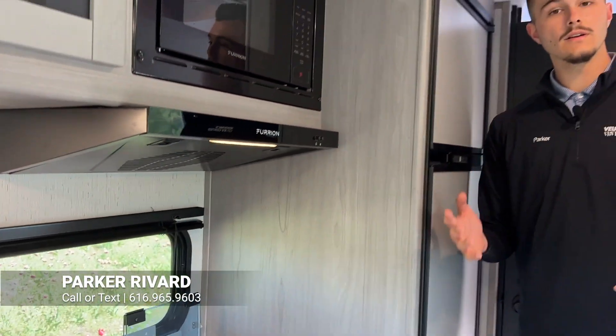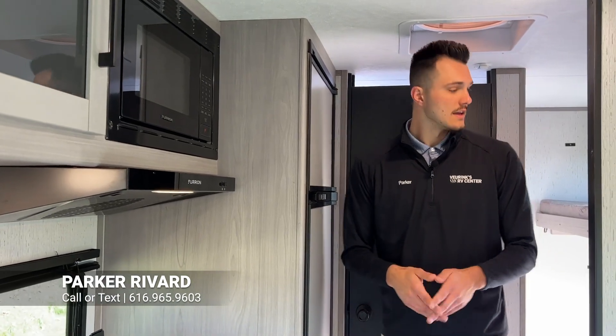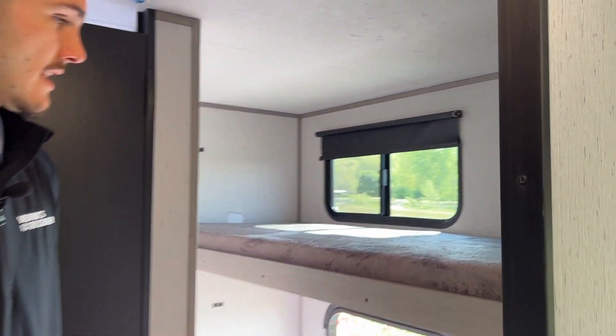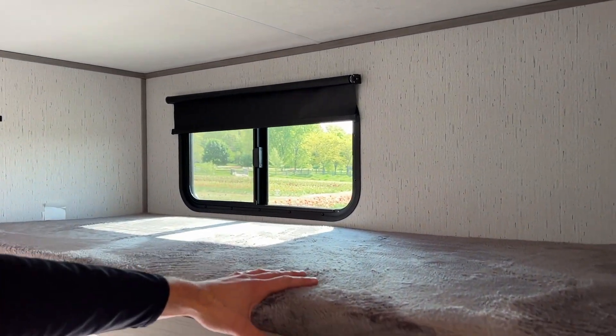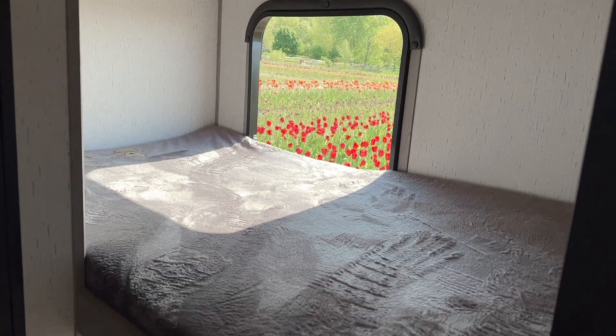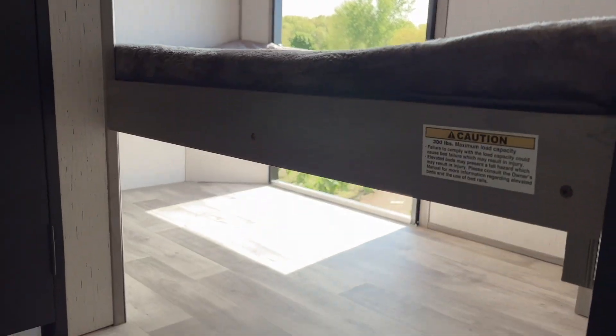There's quite a good amount of storage that we do have in this 175BH. Just behind me, we are going to have our bunk setup — a little bit bigger style bunk setup. We're going to have our top bunk here and our lower bunk down there, and like I mentioned outside, you're going to have that awesome storage just beneath that.